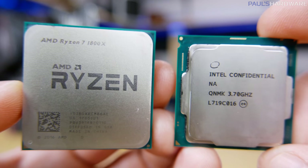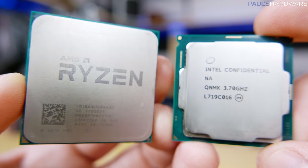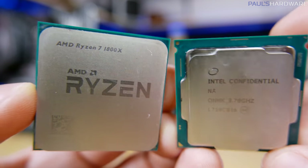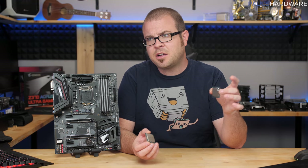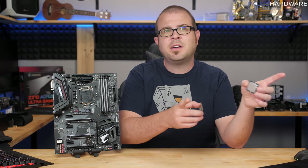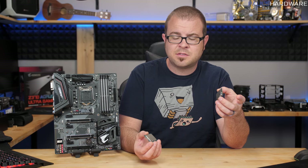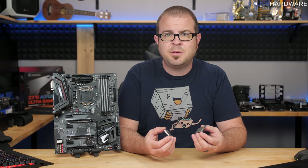The 1800X you can easily find for about $400 right now, and the 8700K we're expecting to be just about that same price, maybe a little bit less. And the argument you could make is there are other AMD Ryzen 8-core CPUs you can get for as cheap as $300, and you can overclock any of those to perform pretty much equivalent with the 1800X anyway.